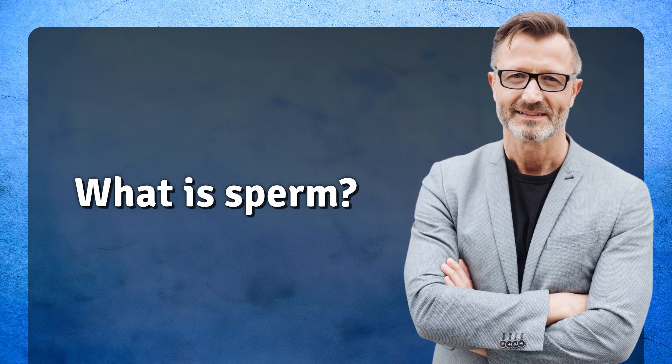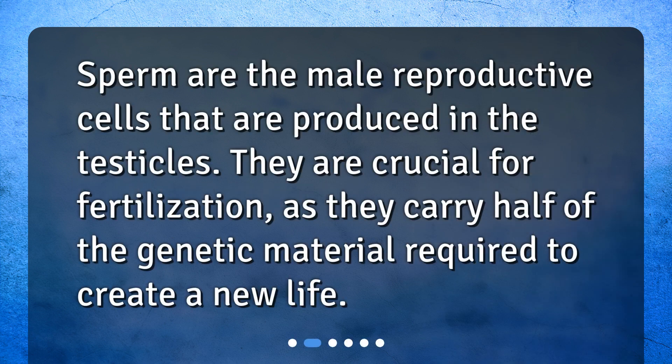What is sperm? Sperm are the male reproductive cells that are produced in the testicles. They are crucial for fertilization as they carry half of the genetic material required to create a new life.